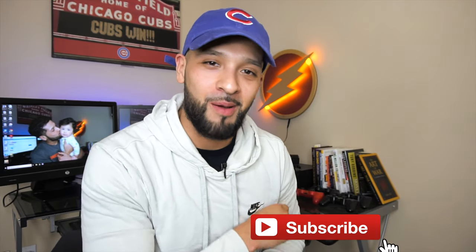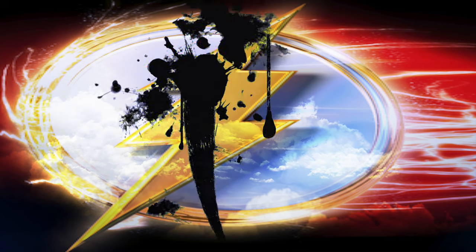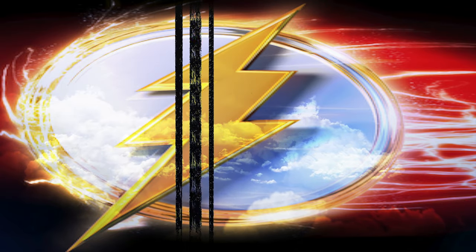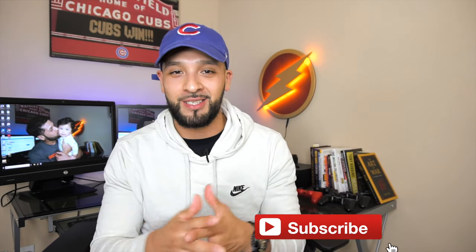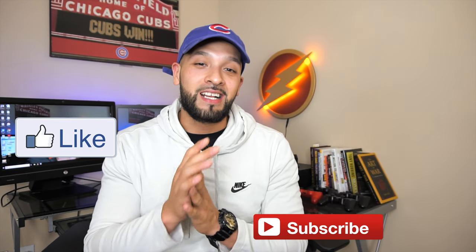What's up guys, it's Jay and welcome to Flashpoint, where we're all about credit cards and other finance tips. If you're new to the channel, please consider subscribing, give this video a thumbs up — it really helps me out — and comment down below with your thoughts. I really appreciate it.